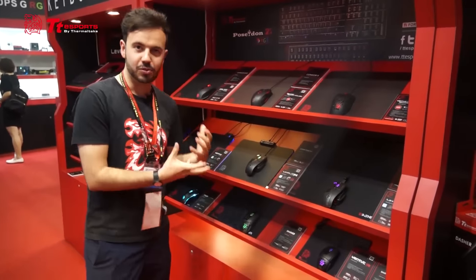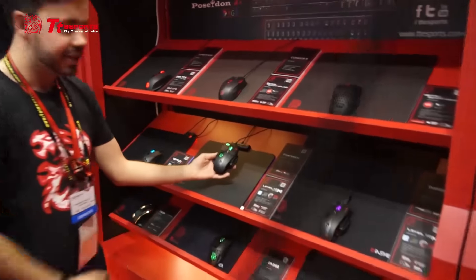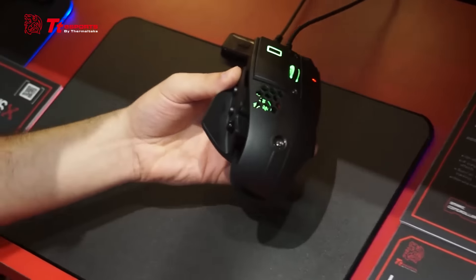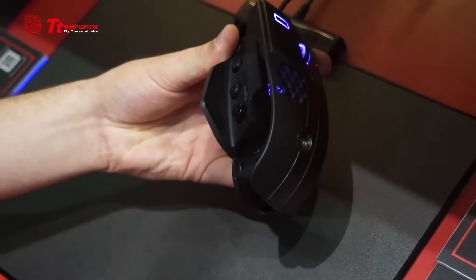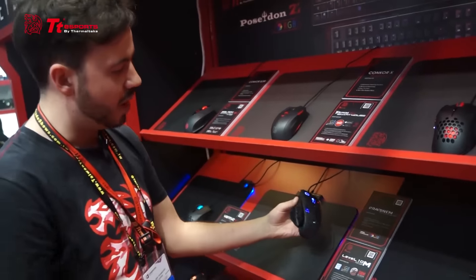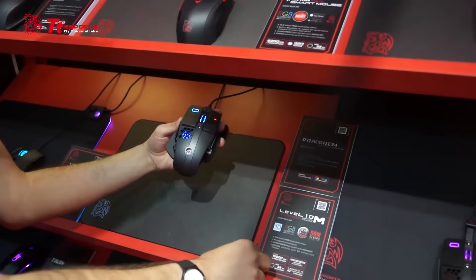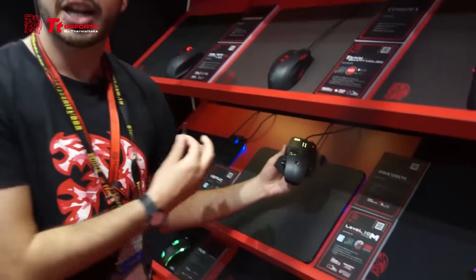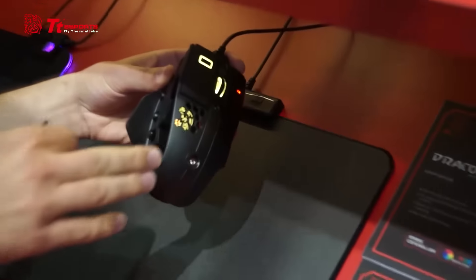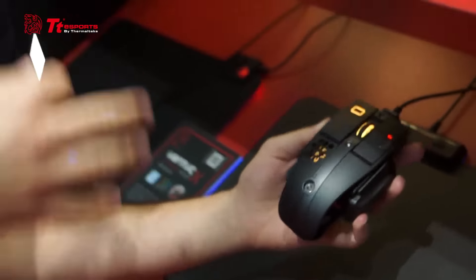Moving on from mouse pads, we have our brand new range of mice from TT Esports. We're kicking things off with the Level 10M Advanced. It's the best-in-class performance from TT Esports and incorporates a brilliant 16,000 DPI sensor, full RGB lighting, a new base mouse pad plate, and a super handy toolkit. You can adjust the height of the back plate to get it super comfortable in your palm.